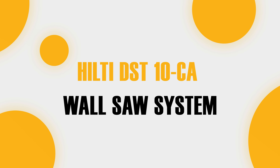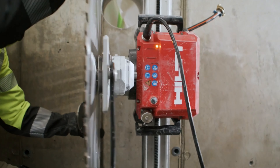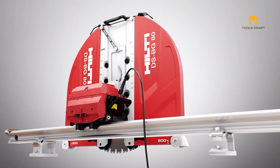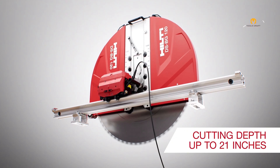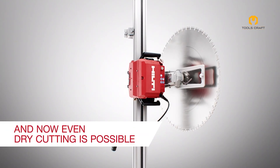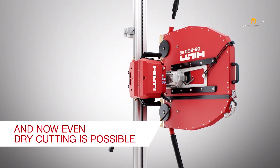Next, let's talk about the Hilti DST-10CA Wall Saw System. Cutting through concrete has never been easier. This wall saw accommodates blade diameters from 24 to 48 inches and can slice through up to 21 inches of concrete effortlessly. Its dry-cut capabilities, including water bypass and dry flange, mean cleaner and more efficient cuts with less mess.